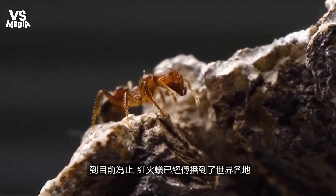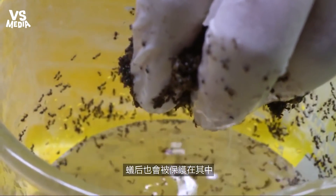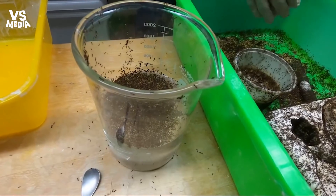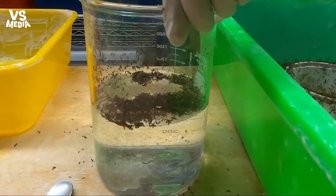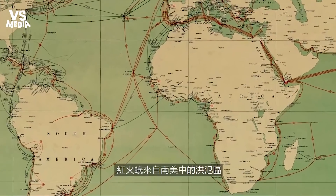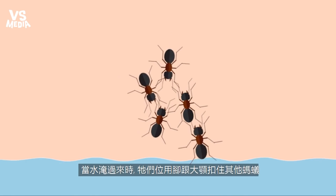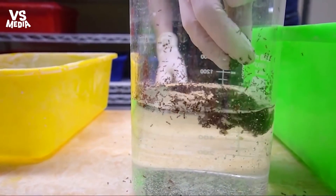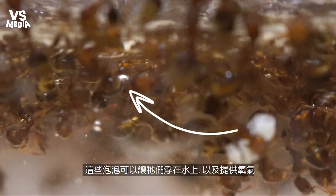Fire ants have spread across the world, including Taiwan, and this is not only because of their painful stings. They have evolved another incredible power — the ability to survive floods. When there's lots of water coming, they form a big ball, bring in all their eggs and babies, with the queen protecting the middle. Fire ants originated from the flood plains of South America and evolved a unique behavior: they interlock their bodies to form a floating device, almost like an emergency lifeboat. They trap tiny water bubbles between them, creating air pockets that help them float and breathe. That is a million years of evolution in action.